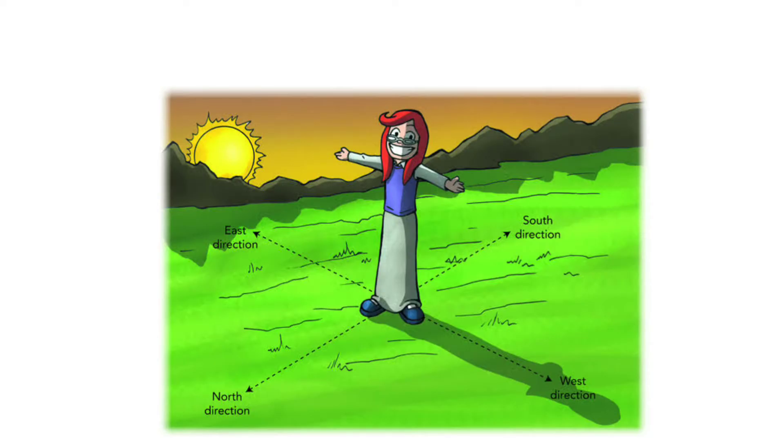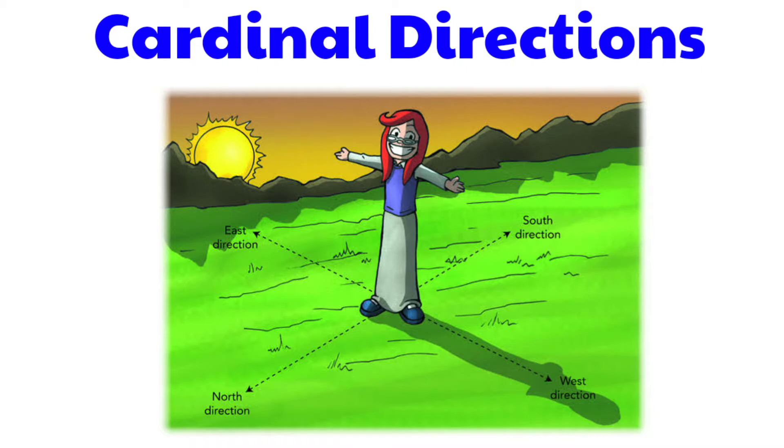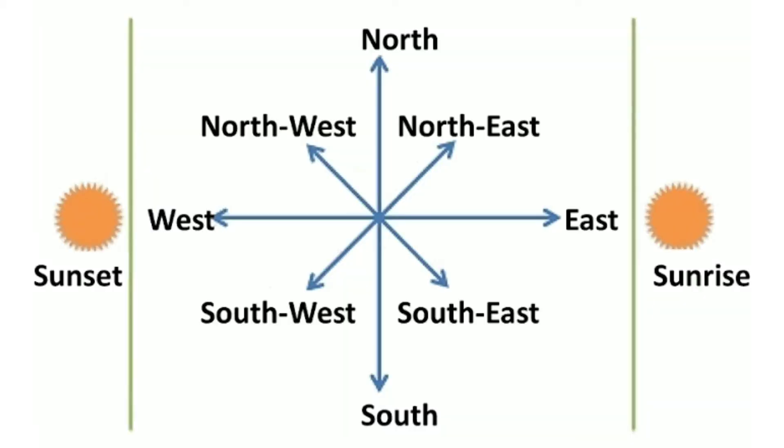When walking to school, there are four major directions: north, south, east, and west. They are called cardinal points. The other four intermediate directions are northeast (NE), southeast (SE), southwest (SW), and northwest (NW).